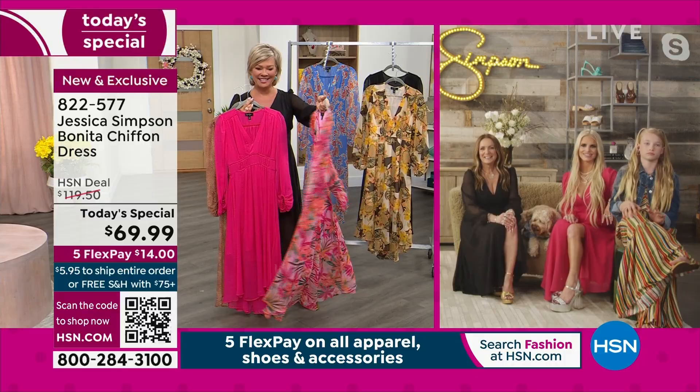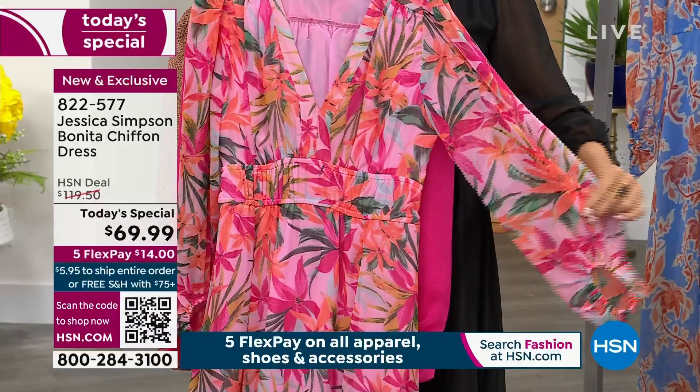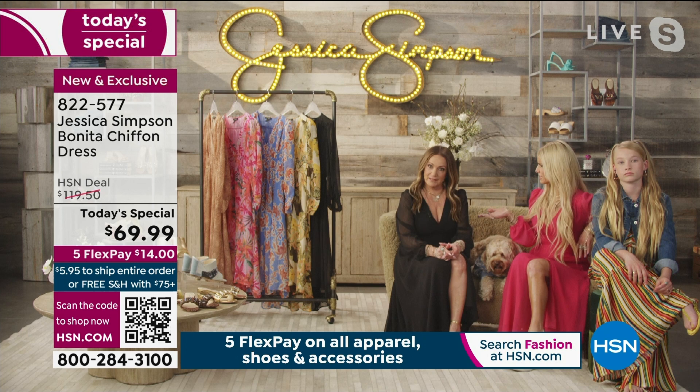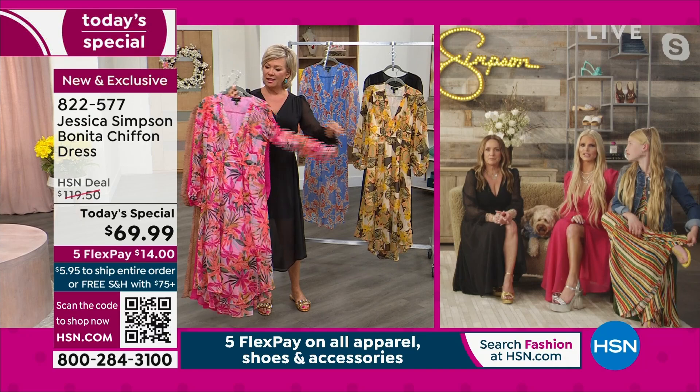That's great for vacation — it just screams vacation. Easter coming up — this is actually a great dress for Easter. I also thought of the derby. Certain florals that can go in and out of style — this is giving me like the White Lotus feel. Oh yeah, totally — some Jennifer Coolidge vibes. We need to send one to Jennifer Coolidge.